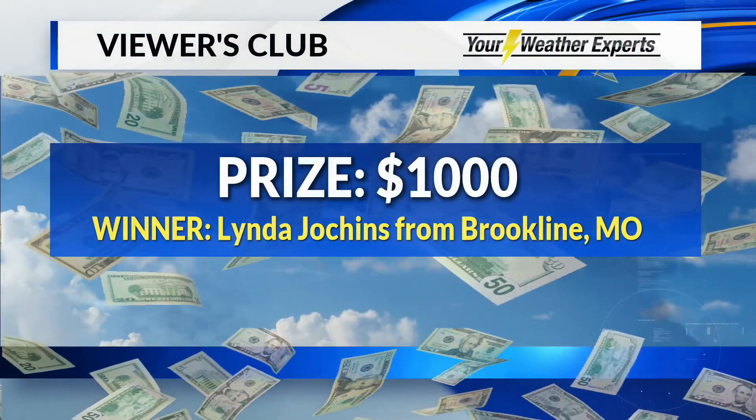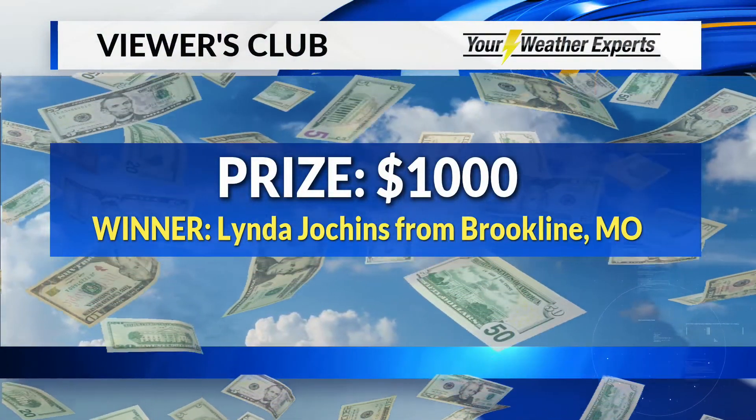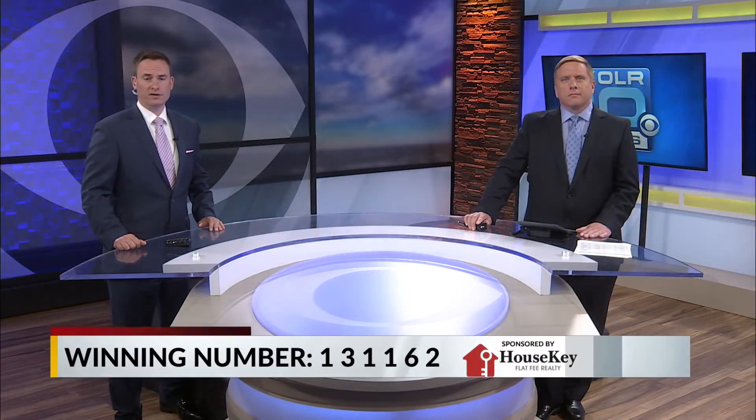Now our Viewers Club news: congratulations to Linda of Brookline, Missouri, who won $1,000. We've reset our jackpot to $100, and tonight's winning numbers are 131-162.